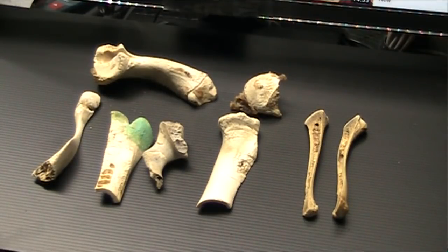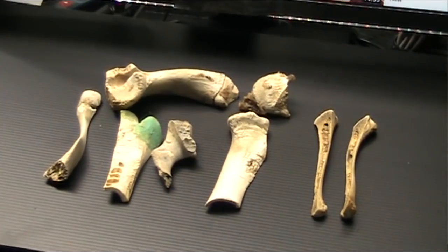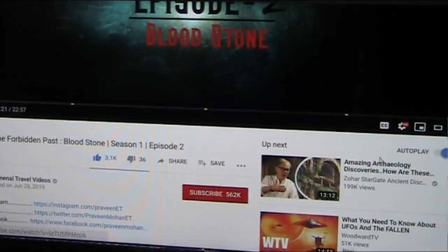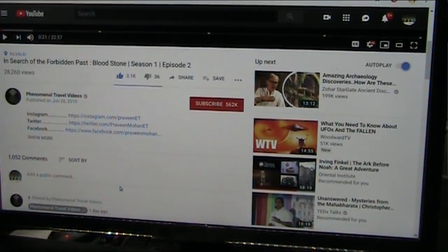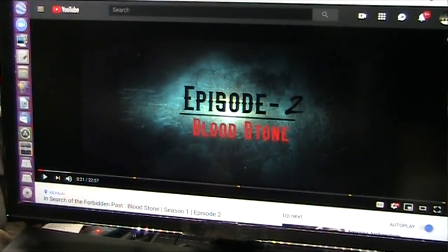Good morning, Roger of Mud Fossil University once again, doing a little bone study from years ago that comes up in a video by Phenomenal Travel Videos. We're going to discuss how bones become fossilized, and what we're going to be looking at right here is an absolutely fabulous video. He always does a good job. We're going to look at The Bloodstone, posted on the 28th of June.